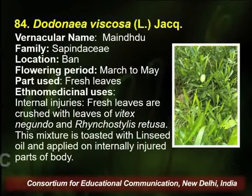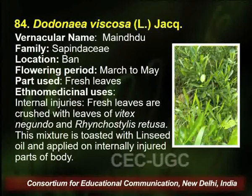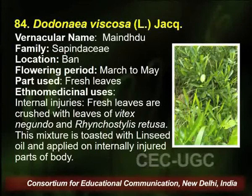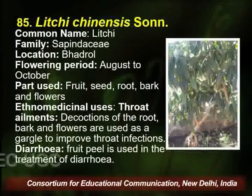The next plant is Dodonaea viscosa, also found in the Burn village of Palampur. Flowering season is March to May, and fresh leaves are utilized by the traditional healer for curing internal injuries and other diseases.